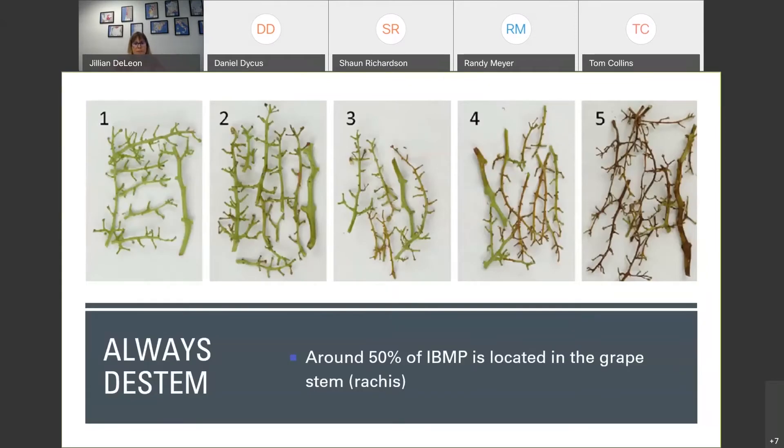Number one in plan B: if you're going to bring in fruit with potential green character, you always want to de-stem. If you look at the whole grape cluster, 50% of the pyrazine is located in the rachis. These photos show different stages of stem ripening. I love working with Rhône varietals and whole cluster, but I don't want to throw in any clusters that look like photo image one — that's going to give nothing but minty green character. I'd like to see something like photo four before thinking about whole cluster. Bottom line: always de-stem if you're faced with underripe green fruit.